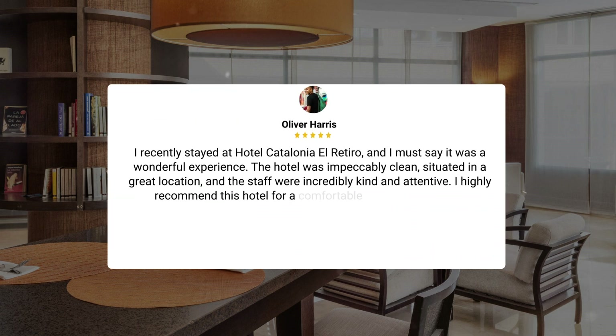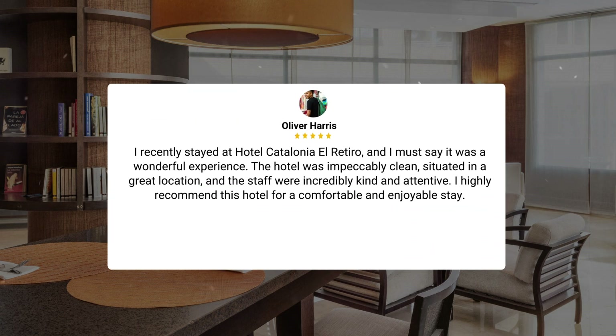"I recently stayed at Hotel Catalonia El Retiro, and I must say it was a wonderful experience. The hotel was impeccably clean, situated in a great location, and the staff were incredibly kind and attentive. I highly recommend this hotel for a comfortable and enjoyable stay."